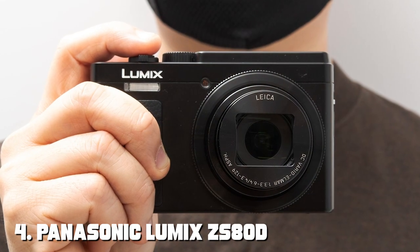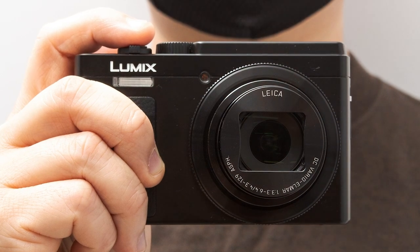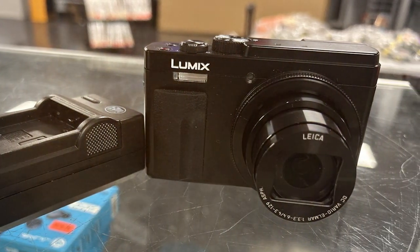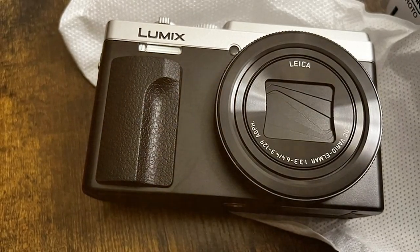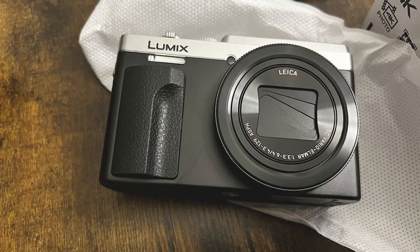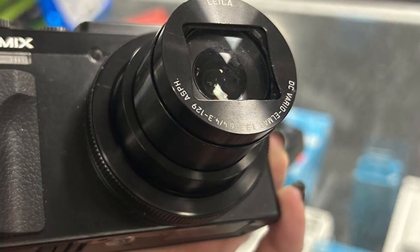At number 4 we have the Panasonic LUMIX ZS80 4K Digital Camera. The Panasonic LUMIX ZS80 is a versatile travel companion for those who want to capture their adventures in stunning detail. This camera features a 20.3-megapixel MOS sensor and a powerful Leica DC Vario-Elmar lens with 30x optical zoom, allowing you to capture distant subjects with incredible clarity. With 4K video recording capabilities, you can create cinematic videos that showcase your travels like never before.